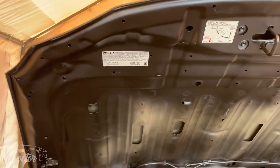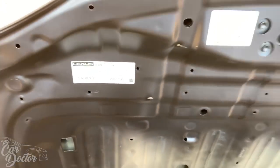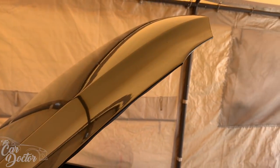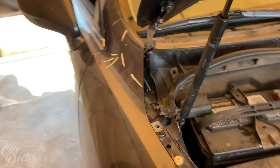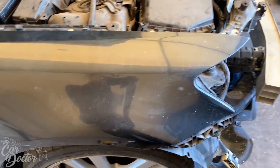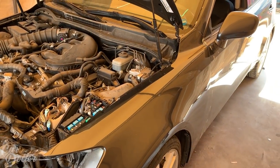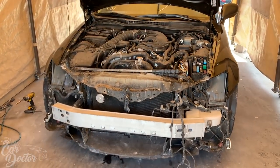I went ahead and started putting the car together — nothing's really bolted, it's just laying on there except for the hood. You can see the Lexus logos and everything are still intact, which makes the hood look OEM. I have to touch up some spots. The fender on this side wasn't really damaged — just a little bent — I went ahead and bent it back. Then I put on the other fender and it's lining up pretty good.